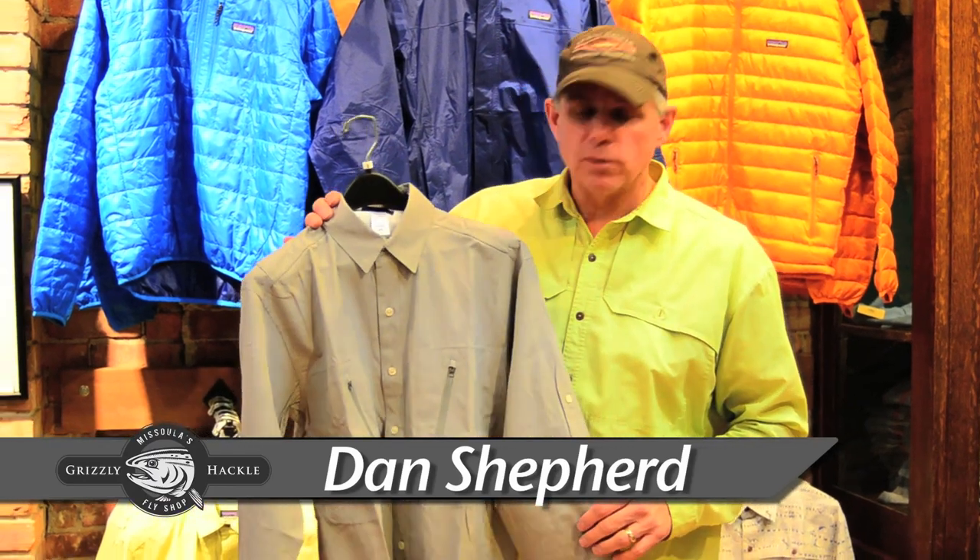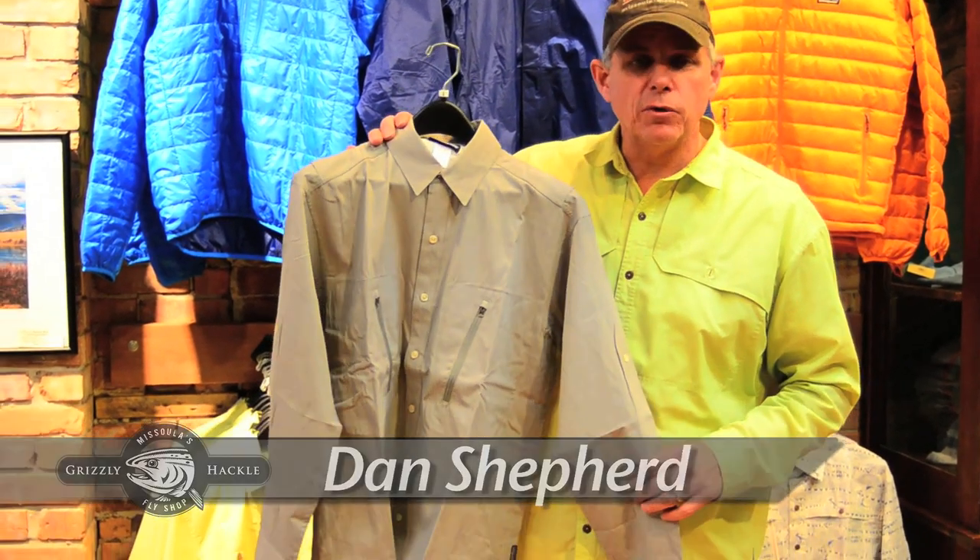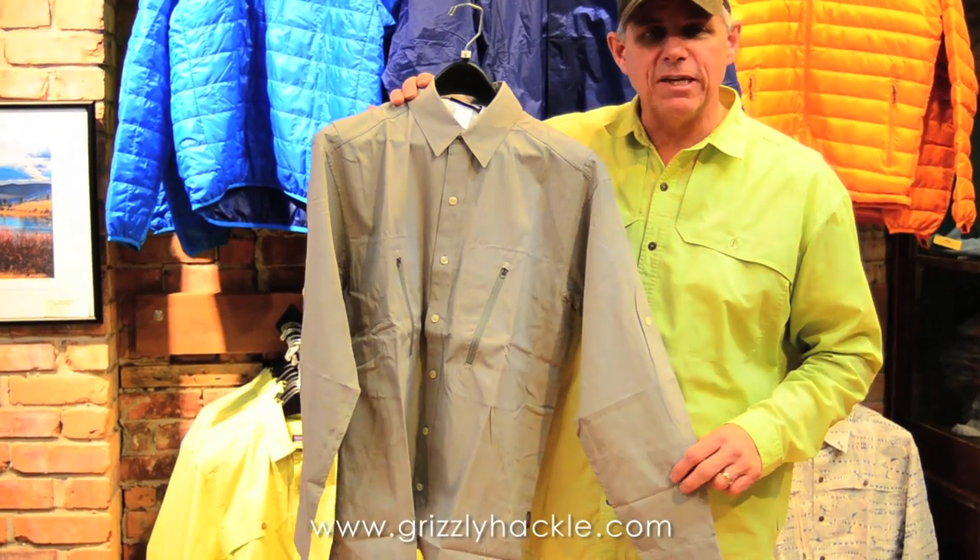This is Dan Shepherd with the Grizzly Hackle Fly Shop. Today we have a closeout special on the Patagonia Cool Shade Long Sleeve Fishing Shirt.